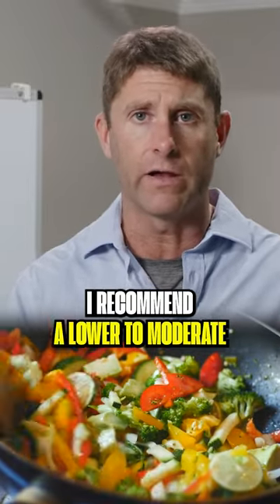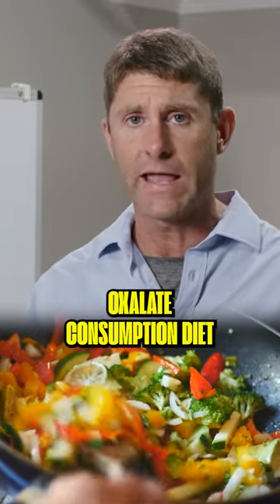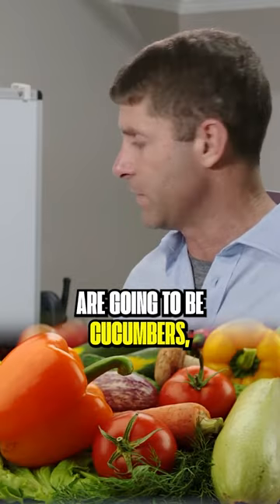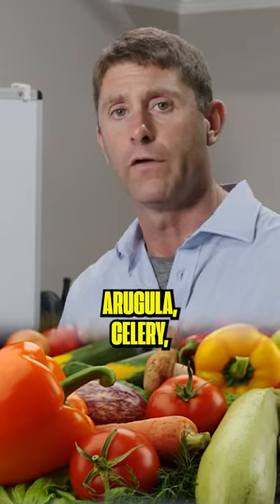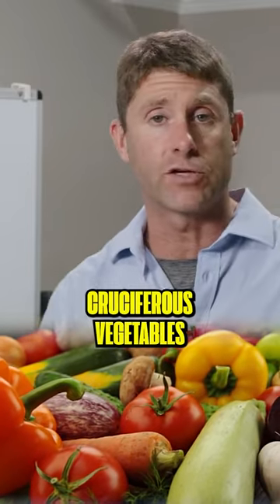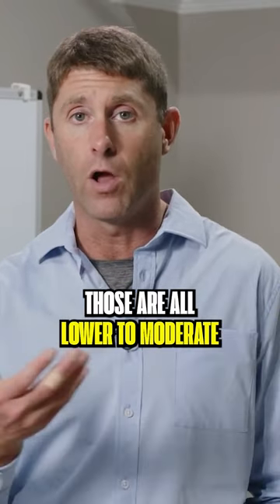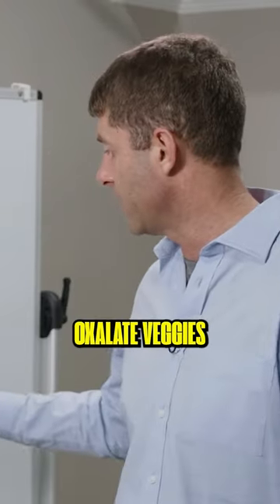I recommend a lower to moderate oxalate consumption diet. Some of my favorite lower to moderate oxalate veggies are going to be cucumbers, arugula, celery, cruciferous vegetables like cauliflower, broccoli, and bok choy. Those are all lower to moderate oxalate veggies.